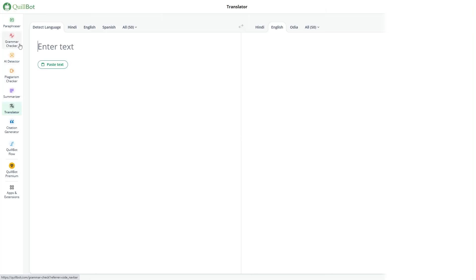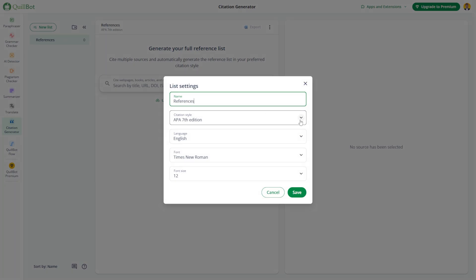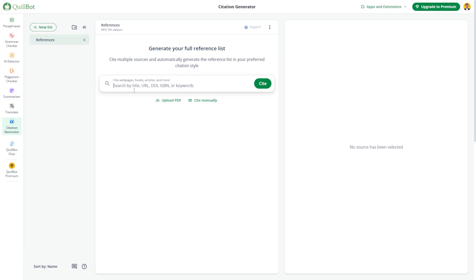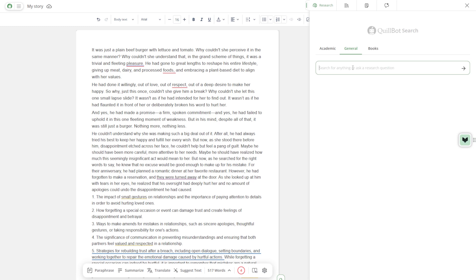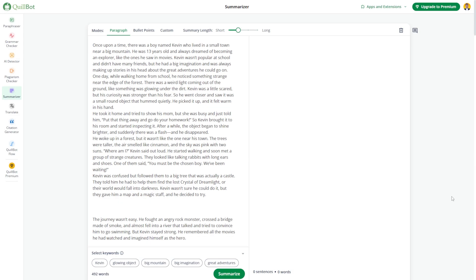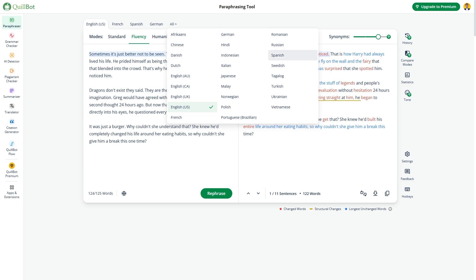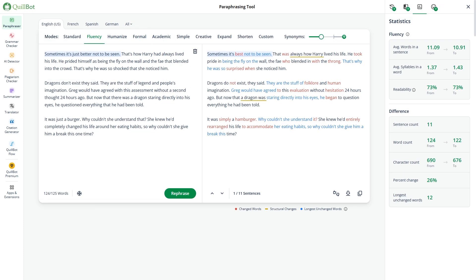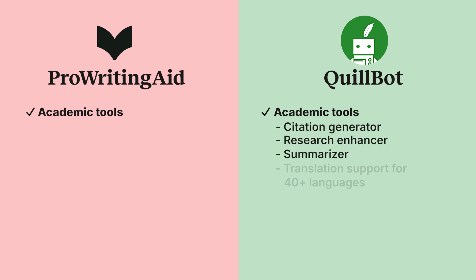Academic Tools. In contrast, Quillbot offers a powerful toolkit for academic writing. The citation generator supports APA, MLA, and more, making it easy to create proper citations in seconds. The Flow feature streamlines your research process by discovering relevant sources and organizing them for easier writing. The Summarizer helps condense articles or papers into key points, which is great for studying or drafting essays. With translation support for 45 languages, Quillbot is ideal for multilingual students or researchers. ProWritingAid does not include built-in tools for citations or research, so if you're focused on academic writing, Quillbot may be a better match.